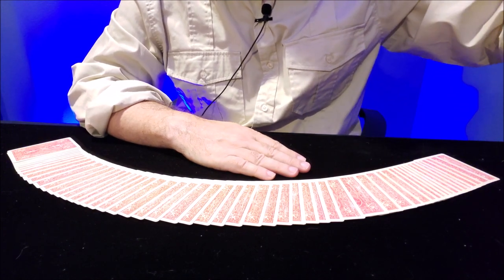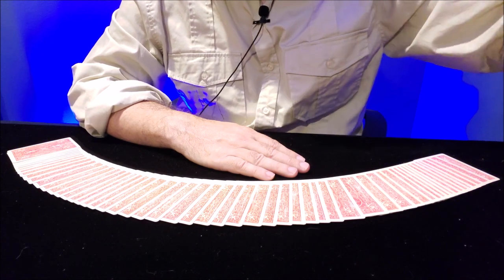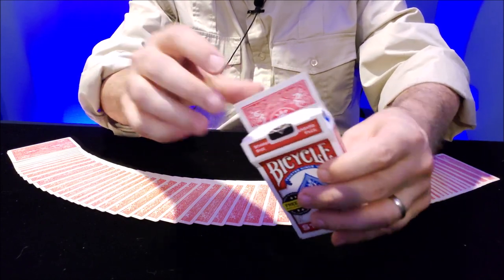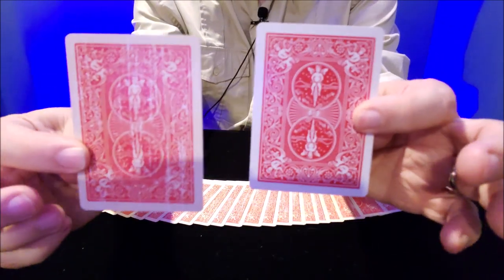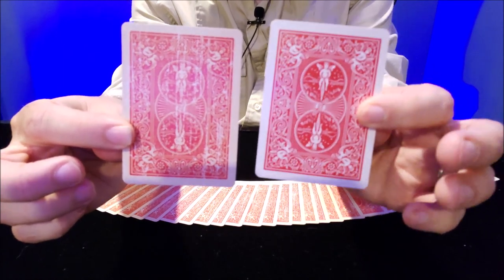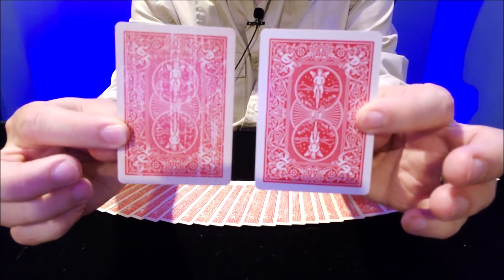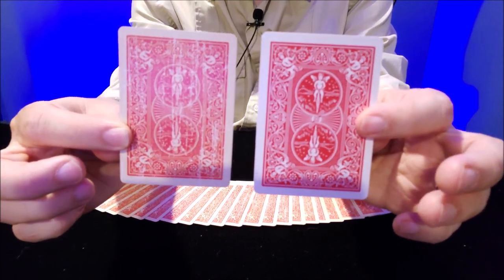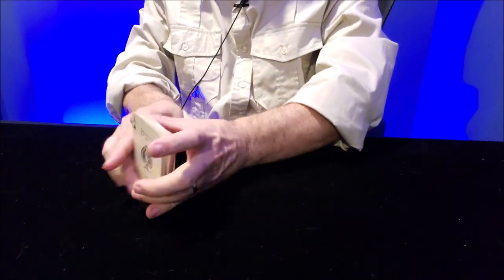I've got a regular red Bicycle deck here to show you a side-by-side comparison of the differences. See? The regular deck has a much brighter, crisp white border, while the faded deck is way, way more distressed. That's how it looks side by side.